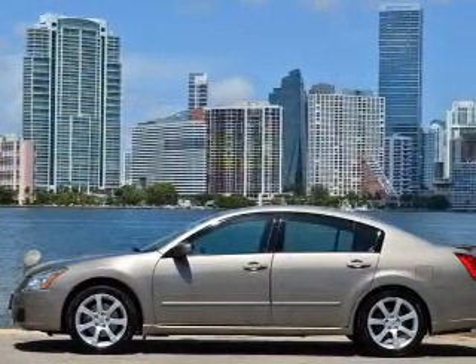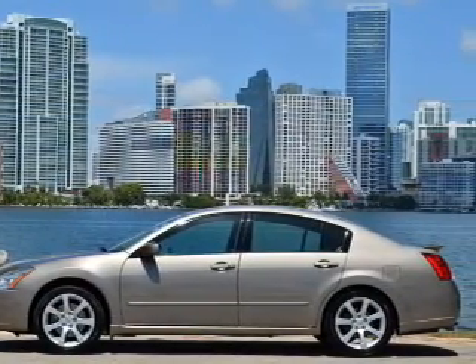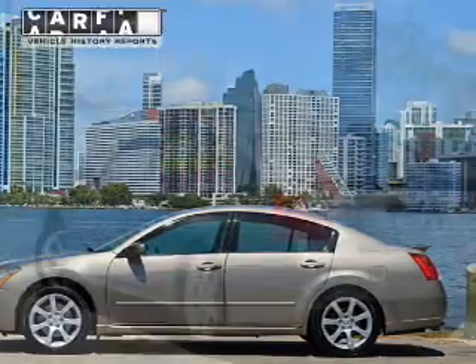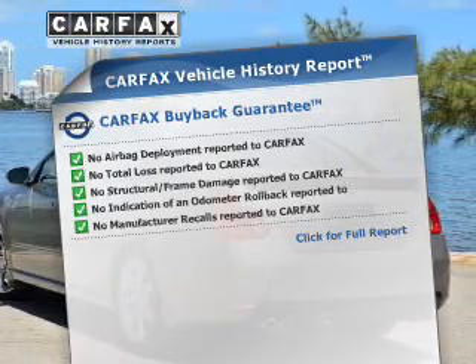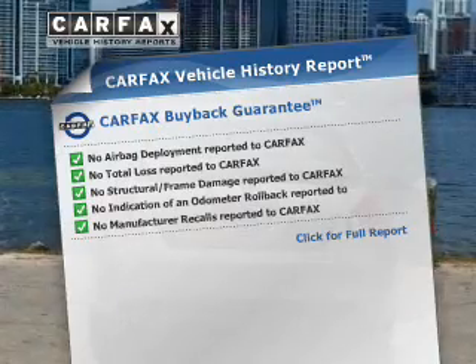Anti-lock brakes help you bring your vehicle to a safe stop. There's nothing like a sunroof on a nice day. This vehicle comes with a CARFAX report, which reduces your buying risk by providing the vehicle's history before you purchase.